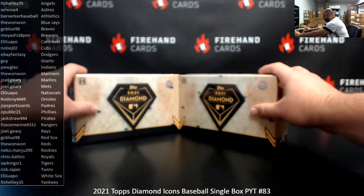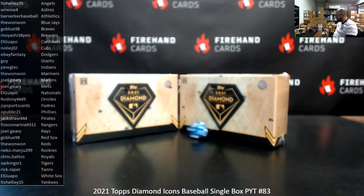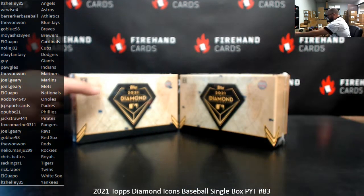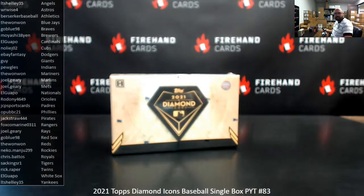I've got two loose boxes here. We'll do a roll of the die to determine which one we'll use. If I roll odd, I'll use the box to the left; even, box to the right. Good luck. Rolled a six — that means even. We'll use the box here to the right, and the box to the left we'll sign for likely our next Diamond Icons break.